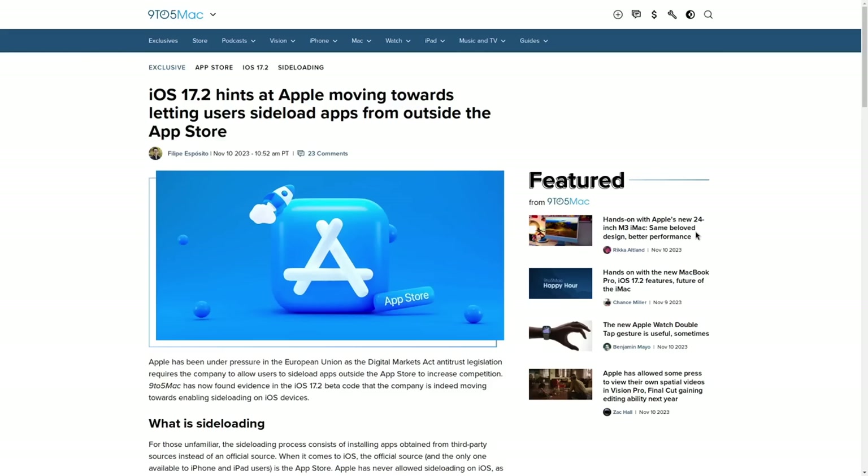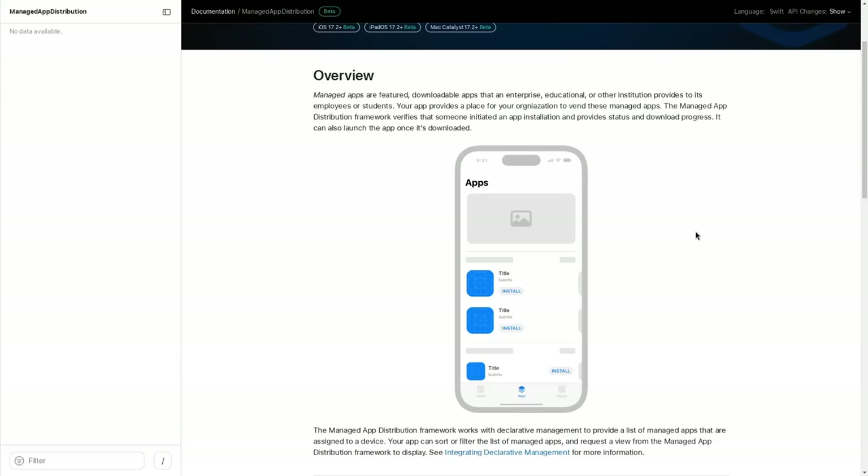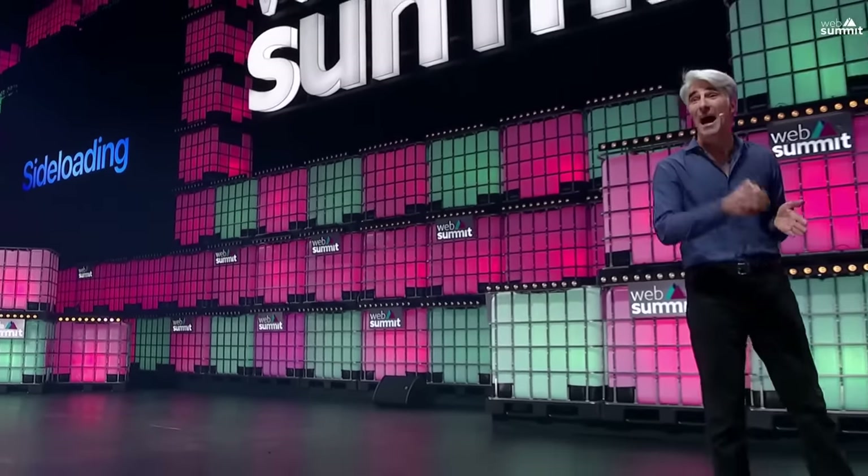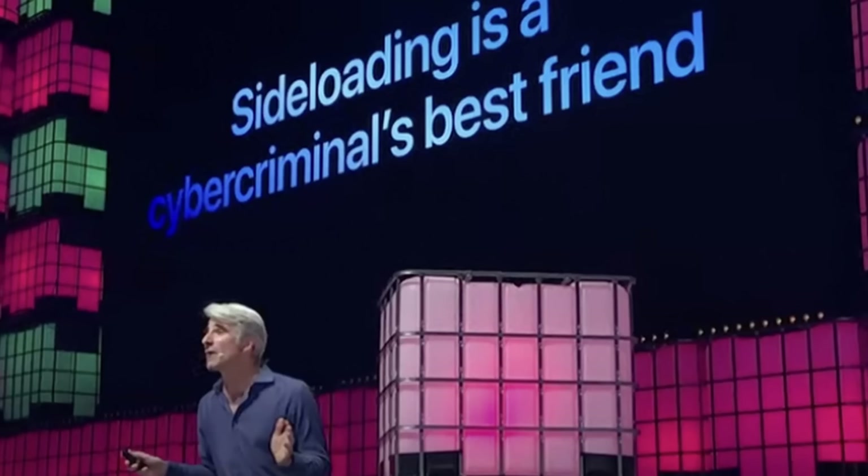If this update actually does allow for sideloading — and I guess it does, though I don't have an iPhone to try it out myself — you have to keep in mind that Apple isn't allowing this out of the kindness of their own hearts. Remember, for years Apple has been pushing the story that sideloading is this super dangerous thing that lets hackers just take over your phone. There's this famous picture of Apple's software chief with the caption "sideloading is a cybercriminal's best friend." While sideloading can be an attack vector for malware, it is by no means the cybercriminal's best friend — I'm pretty sure cybercriminals are better friends with social engineering, zero-day vulnerabilities, and people who reuse passwords leaked in data breaches.